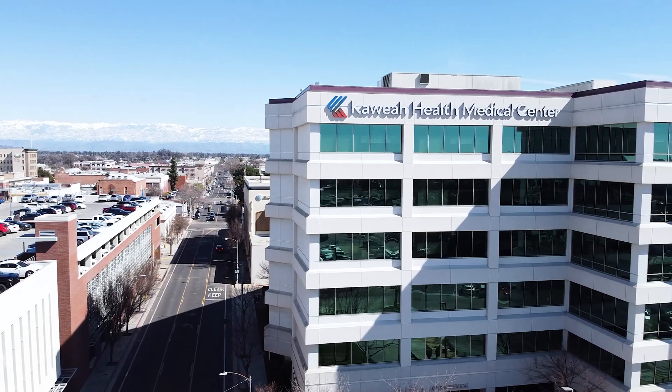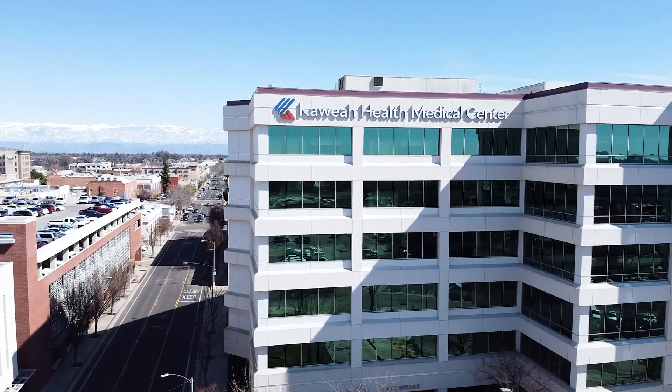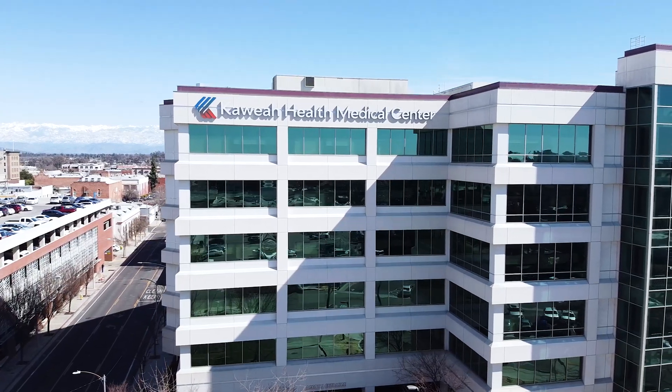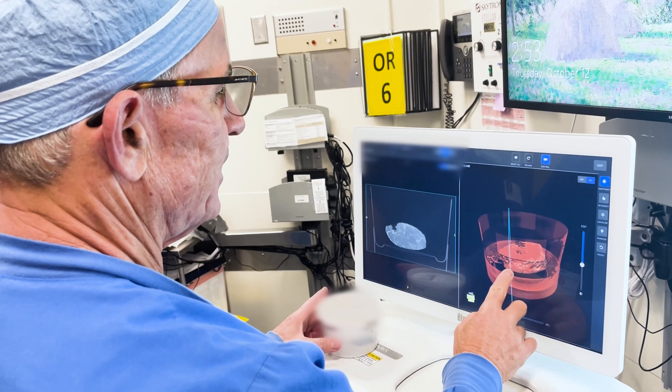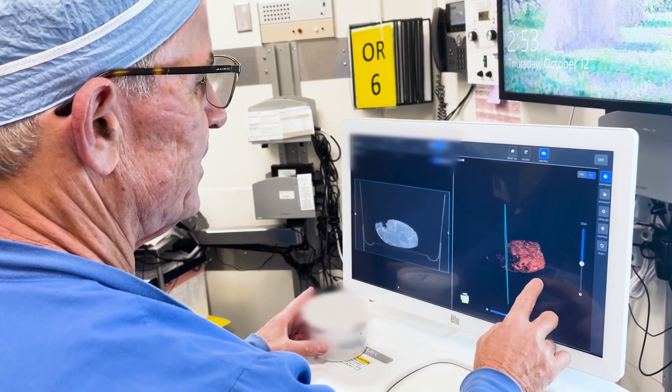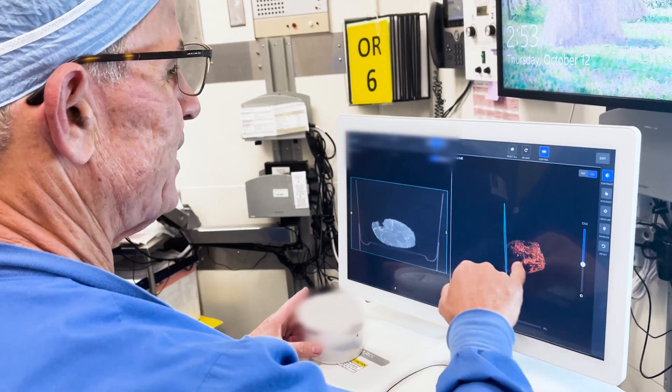You don't have to go to Stanford, you don't have to go to Fresno, you don't have to go out of the area to continue your treatment. We are keeping the technology up-to-date here so that we can continue to provide the best breast care. This is the future of breast cancer treatment. Our breast cancer patients here in Tulare County know that we're putting their care in the forefront.